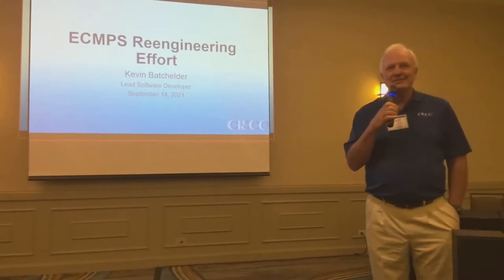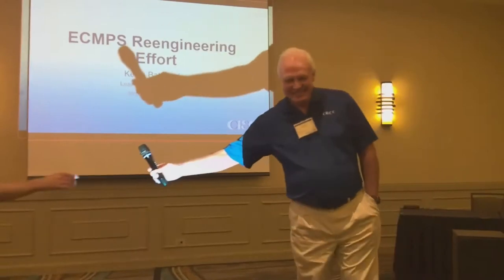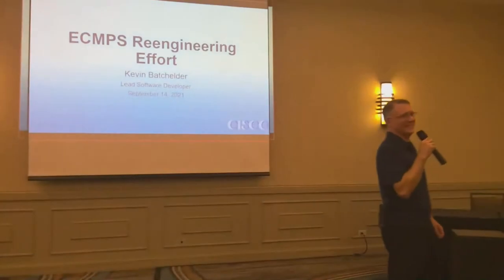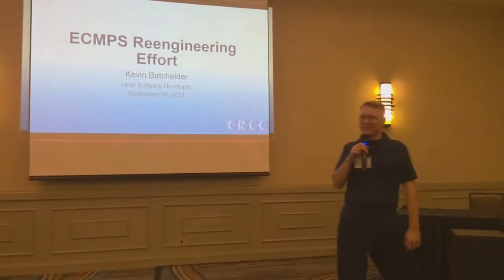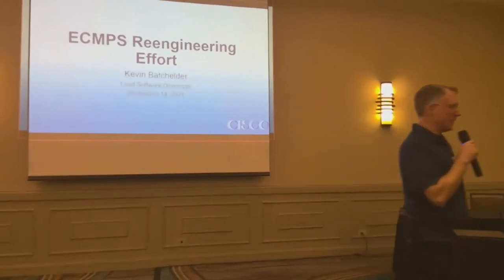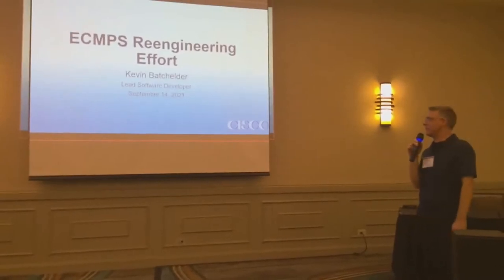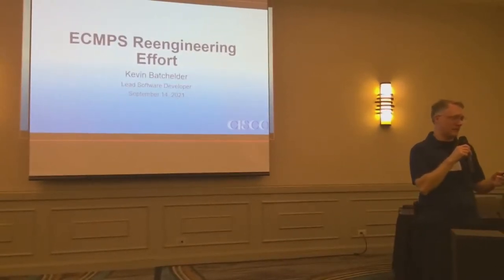I have no idea what this is, so this is a good one for me. The ECMPS re-engineering effort — this is slated for 15 minutes, and I think more than five minutes I'll be talking a lot.